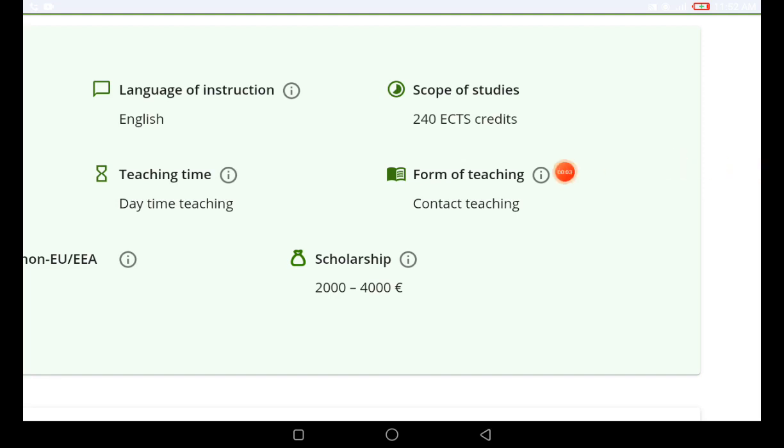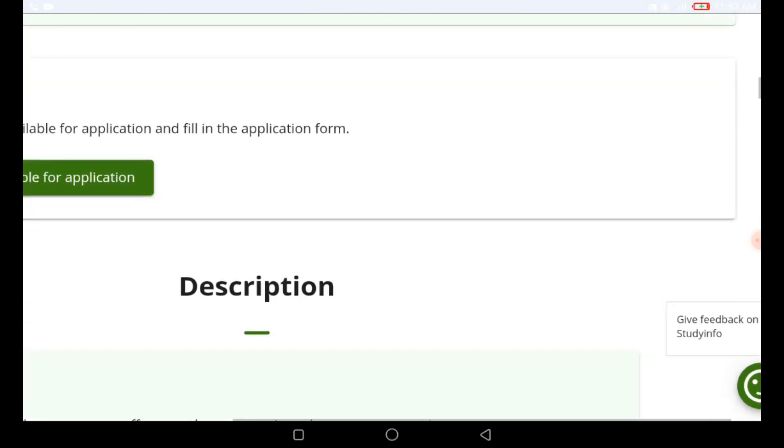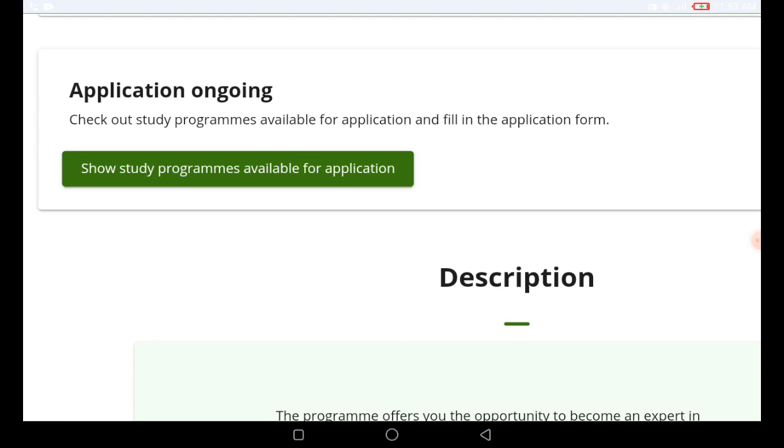Today I'm going to show you an automatic scholarship of 2,000 to 4,000 euros — automatic scholarship for people that apply to this program. If you are looking into scholarships in one of the European countries we'll be talking about, watch this video. The language of instruction is totally English, it's a full-time program, and it is a 240 ECTS credits course. You can still apply to this university and benefit from the 2,000 to 4,000 euro scholarship.